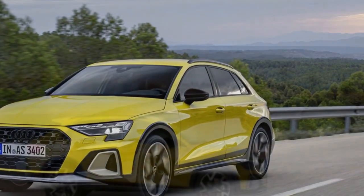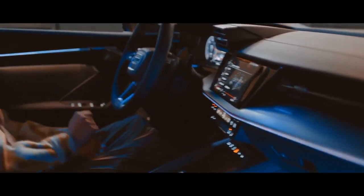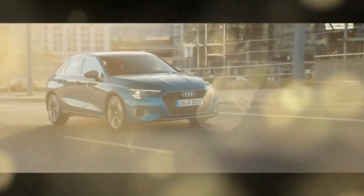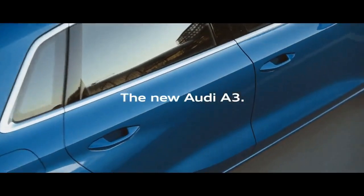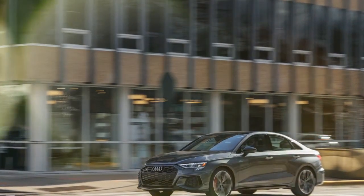However, in Europe, it has received a mid-cycle facelift and the introduction of the A3 Allstreet, a four-door wagon with a raised ride height and crossover-inspired plastic body cladding. Audi claims it offers an SUV-like driving experience combined with high functionality — a statement that, honestly, feels more like a warning than a promise. Naturally, we were curious to investigate this claim.